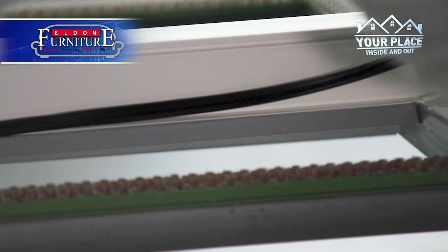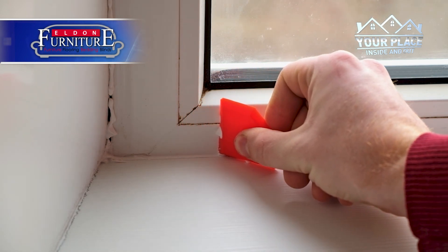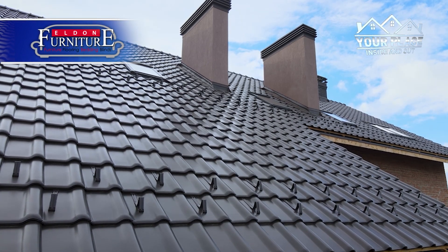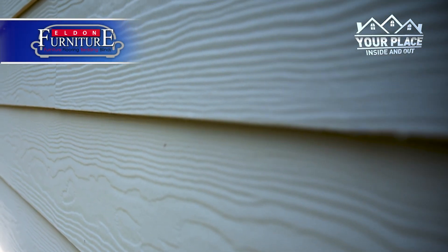To start, you want to make sure your windows and doors are properly sealed. Not only will this keep your house warm, it can also help lower your bills. You also want to check your roof and siding for any damage, which can get worse during this time of year.